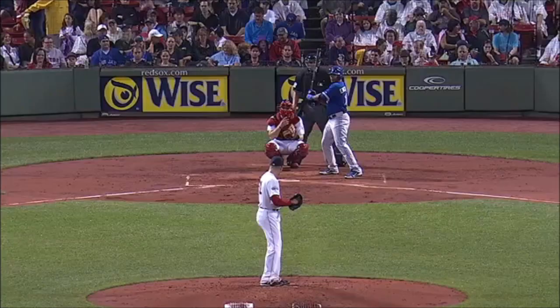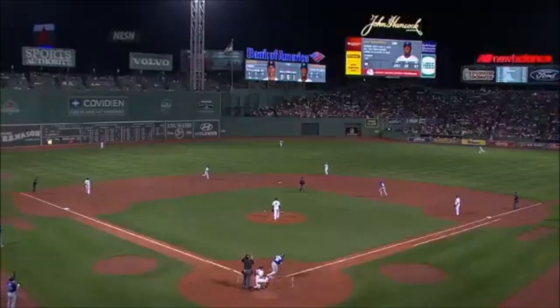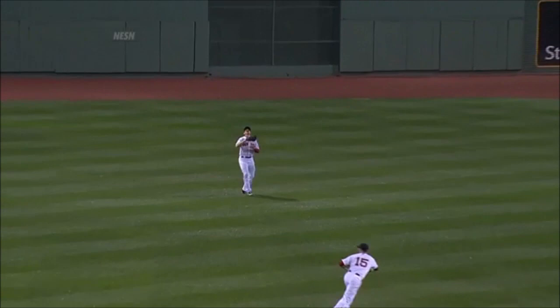Encarnacion walks in the first inning, goes after the first pitch, and it's a fly ball to center field. It's going to be Ellsbury — settles underneath. Rasmus will be doubled up as a result.